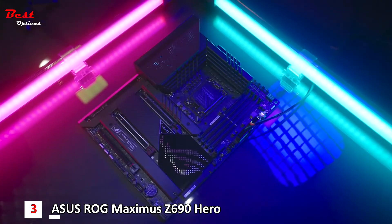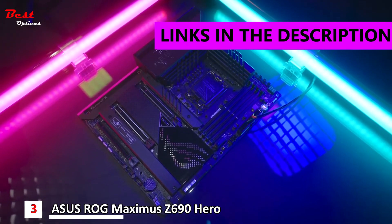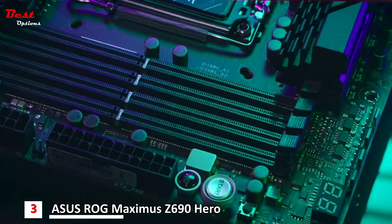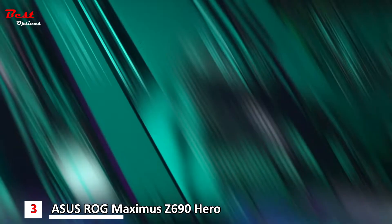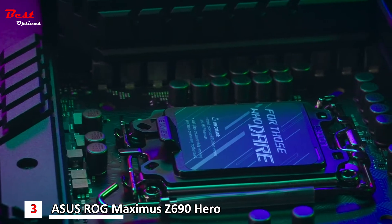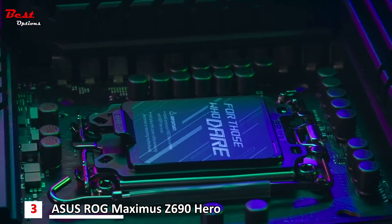This is the all-new 12th generation Intel CPU compatible ROG Maximus Z690 Hero and it ships Windows 11 ready. The ROG Maximus Z690 Hero supports DDR5 RAM and even PCIe 5.0. It has a 20+1 power stage supporting 90 amperes of power to satisfy your overclocking needs.